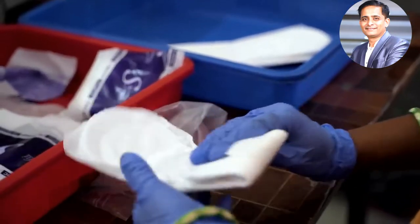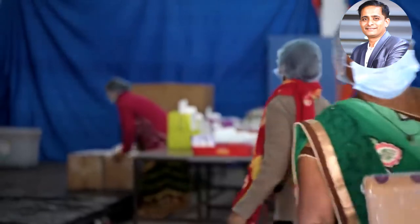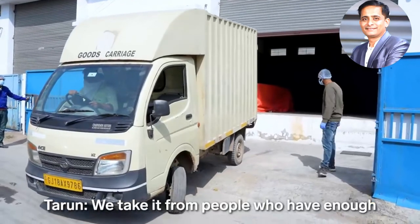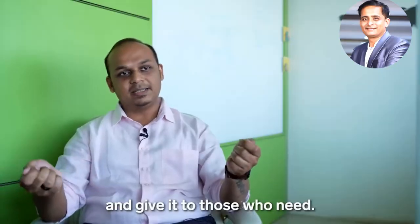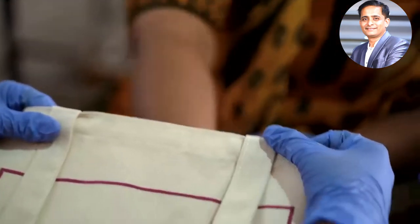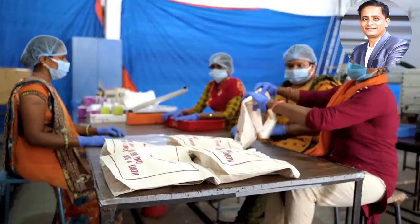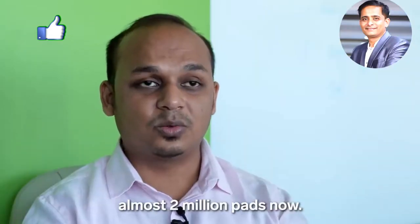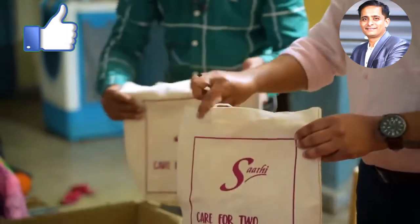Sati sells its pads in pharmacies, specialty stores, and online. For each pad the company sells, it gives one away for free — taking from people who have enough and giving to those who need. Most of the free pads go to people in rural areas. They have successfully distributed almost two million pads. Experts say free pads are helpful, but education is also key — women should use a pad for no more than four to six hours before changing.